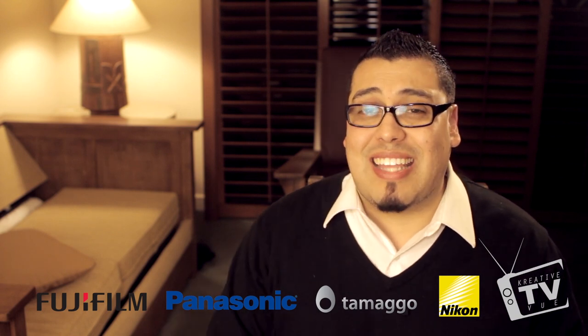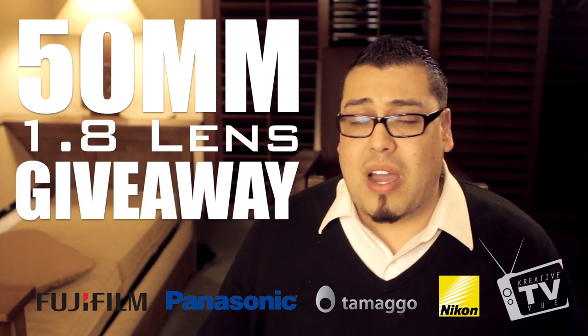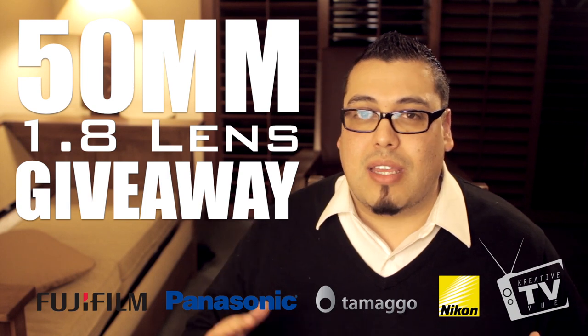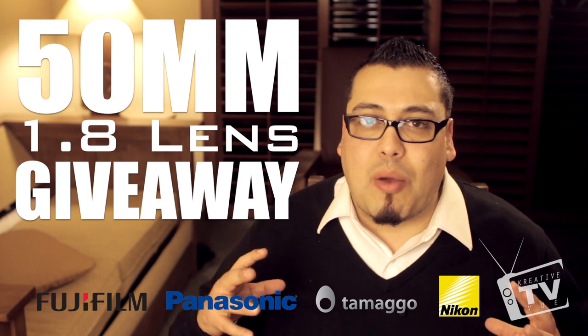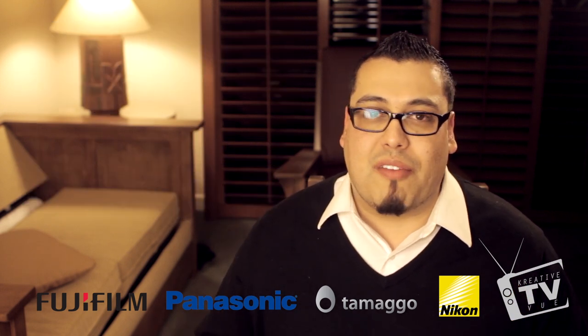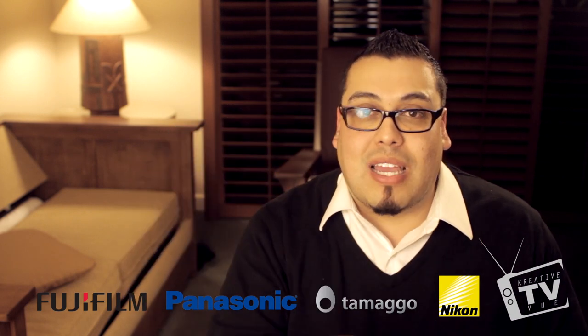Before I begin my summary of CES today, I'd like to apologize to those who wanted to be part of this 50mm contest giveaway. I'm actually going to extend this contest giveaway to the UK, as that's where most of my viewers are coming from other than the US, and I've been getting a lot of emails and messages from the UK. So everywhere else, I'm sorry — next time I will make sure it's worldwide. For my UK followers, please click on the link in the description bar below and it'll take you to a website where you can put in your phone number and email address to be entered into the contest.